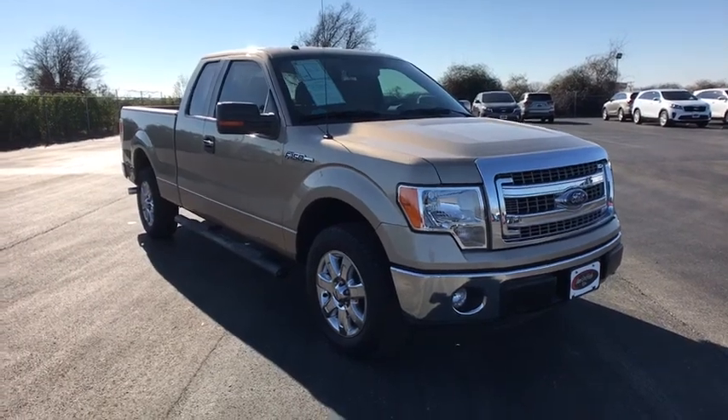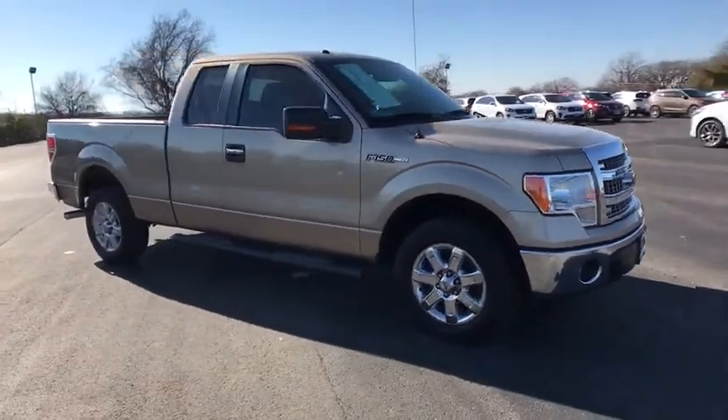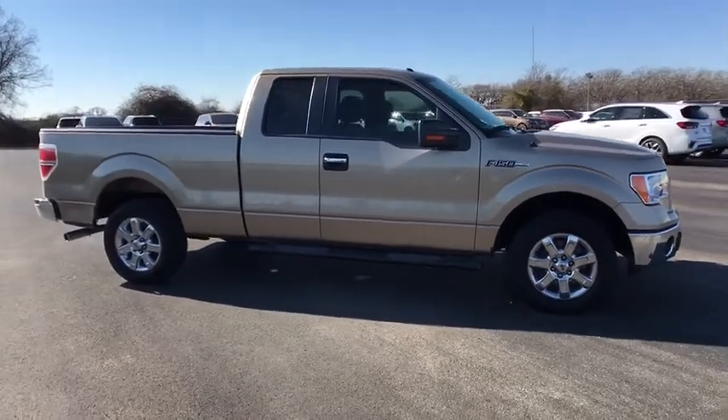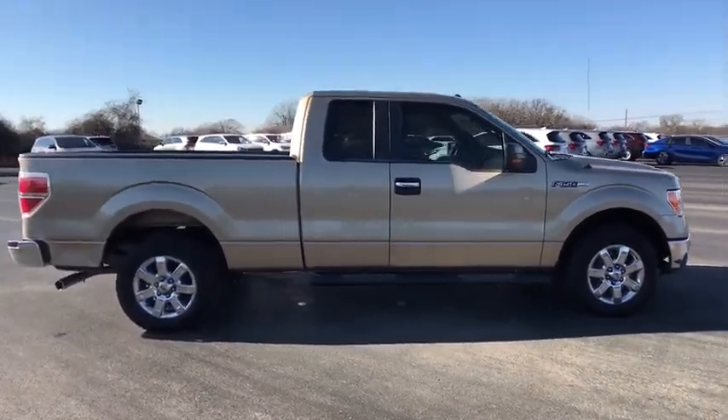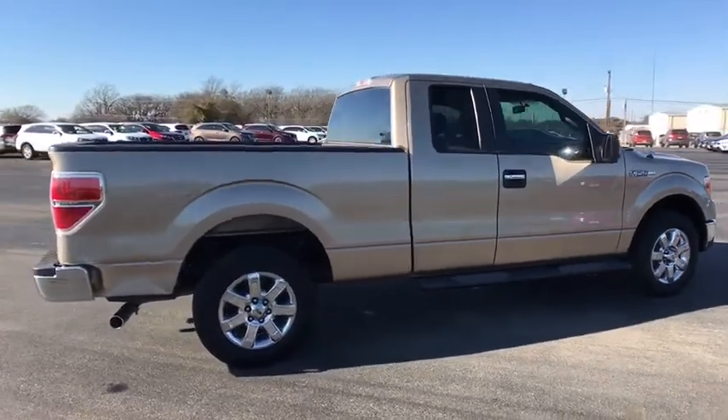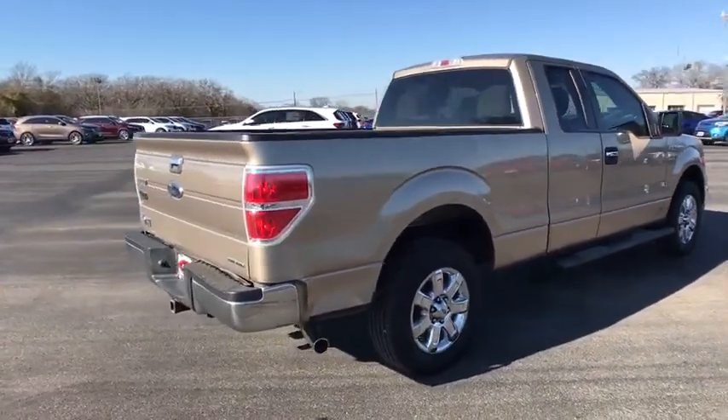The 2013 Ford F-150. A Ford F-150 knows how to handle any situation. It's built to follow orders. No whining. This vehicle has less than 120,000 miles.